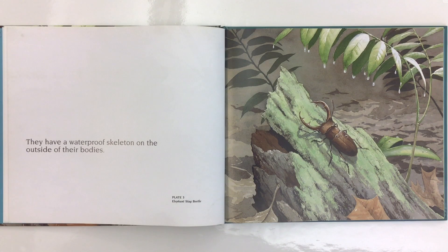They have a waterproof skeleton on the outside of their bodies. This is a picture of an elephant stag beetle.